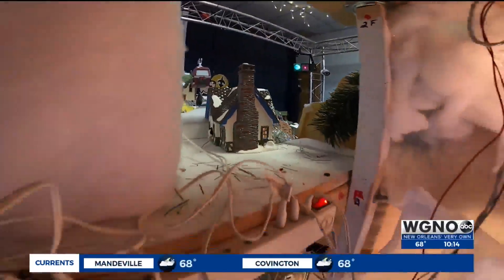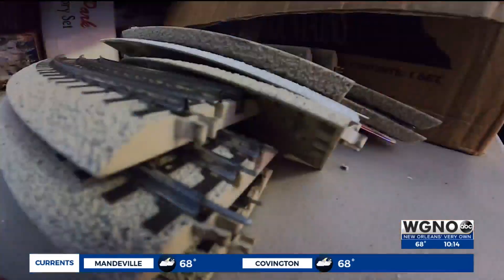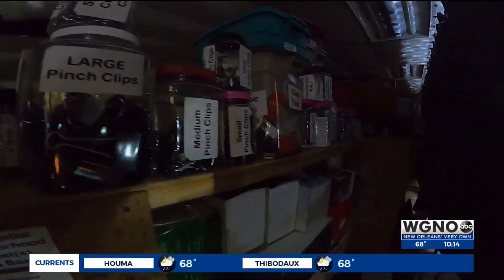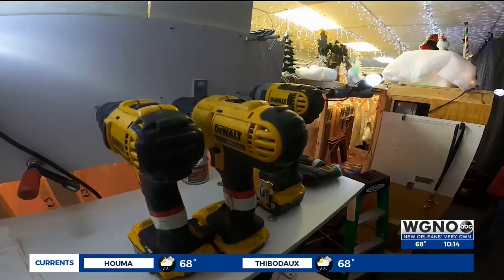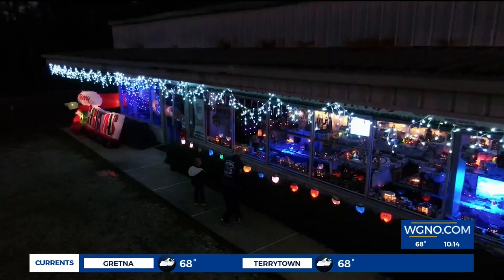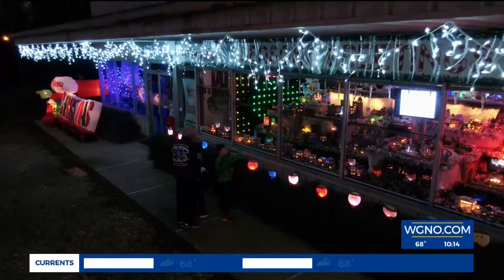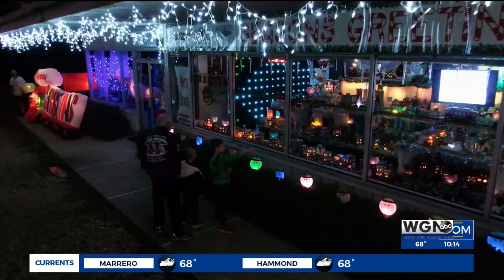Some of the elements are more than 40 years old. Keeping the trains running requires a constant critical eye, regular maintenance, and boxes of supplies to fix anything that breaks. It takes three or four weeks to assemble what you see, and it takes three or four days to take it down when we're finished.